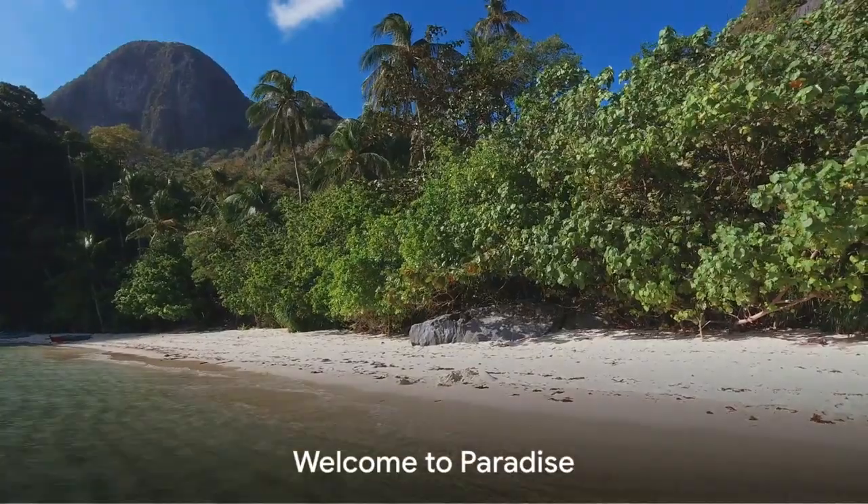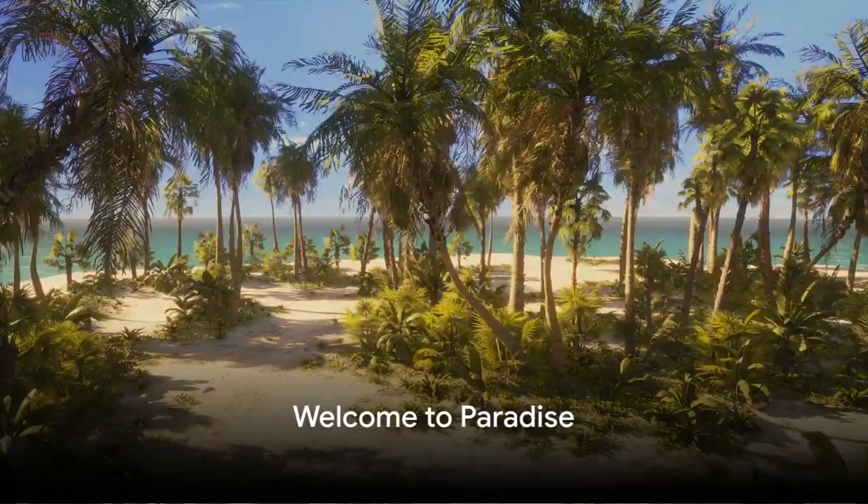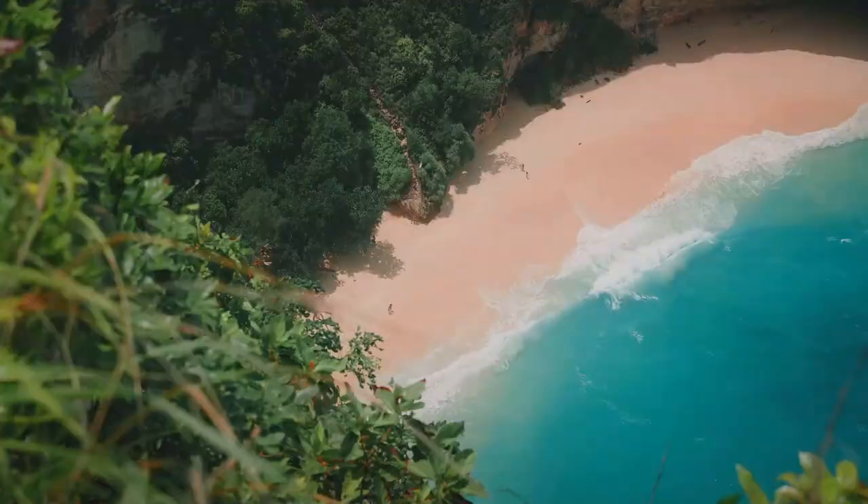Ever heard of the Corn Islands? No? Well, buckle in — you're in for a tropical treat. Nestled off Nicaragua's coast are two slices of paradise: Big Corn Island and Little Corn Island.